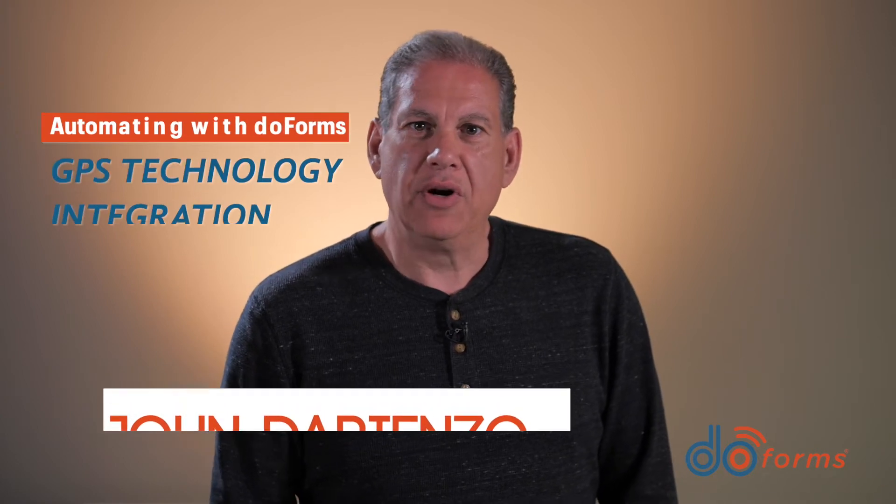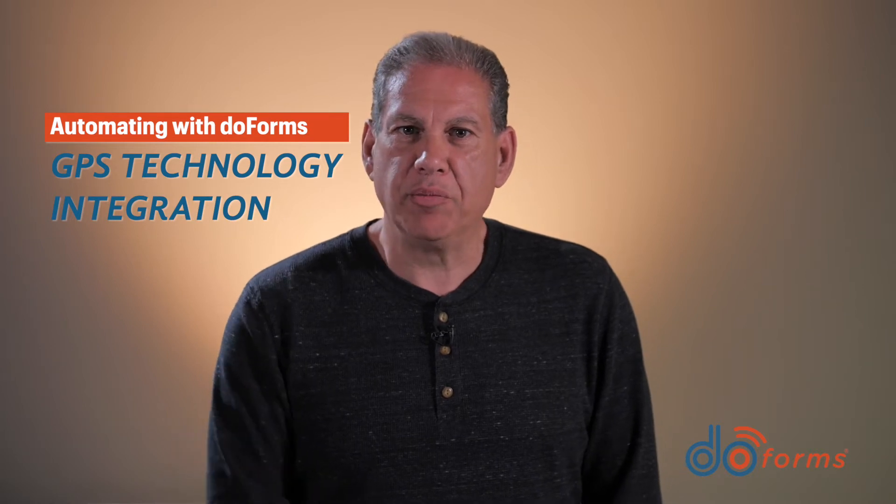Welcome to another episode of automating your company with DoForms. I'm John Darienzo, the CEO and founder of DoForms. Today I'm going to discuss how DoForms has integrated GPS technology throughout the DoForms platform.